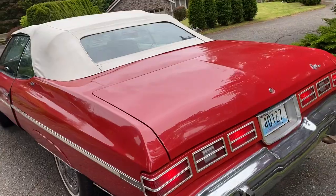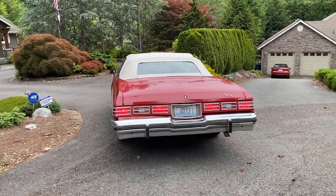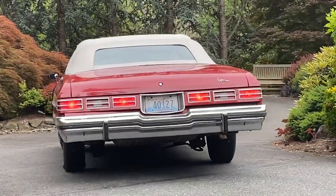I noticed that the driver's door is sitting out a little bit — that probably needs some adjustment. Very cool car.